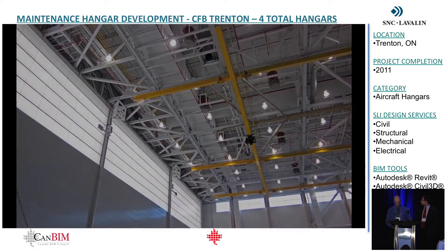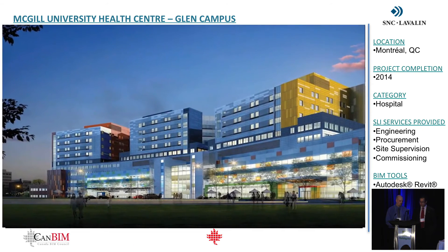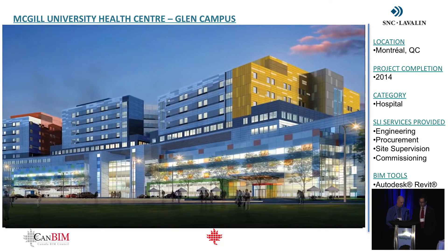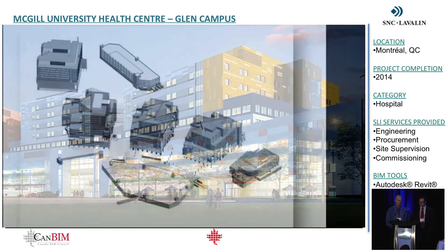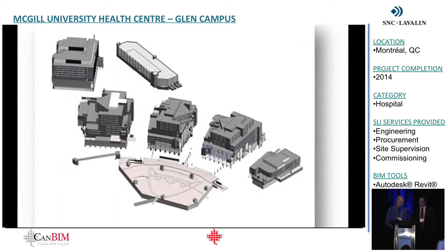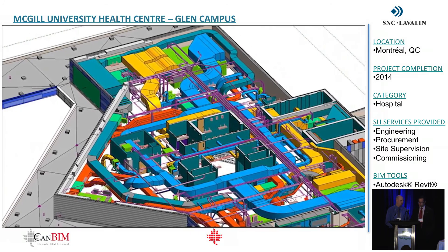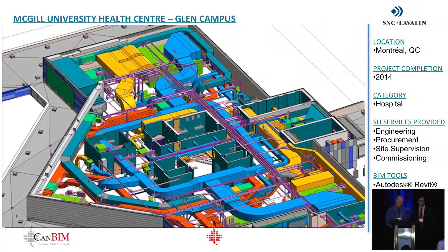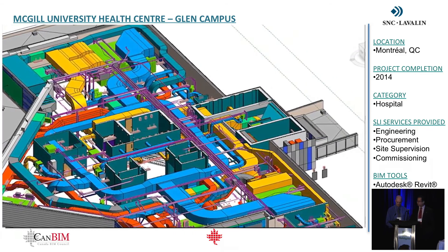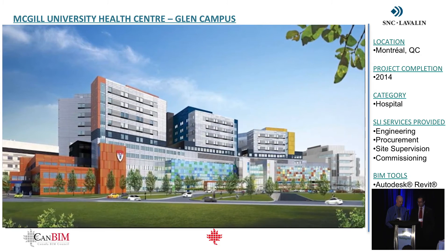The next phase in project execution is construction. One major project executed by SNC-Lavalin in Montreal is the McGill Glen site — a brand new hospital. It's a PPP project with the province of Quebec and was awarded a gold award from the Canadian Council of Public-Private Partnerships. It's a 154-bed pediatric facility with 346 adult rooms, and the total site covers approximately seven football fields. This was a fully integrated BIM project utilizing about 142 BIM users — 103 in architecture, 11 in structure, and 28 in MEP. Total drawings issued for construction: 5,971. At project completion, including site instructions and additional construction work, the total reached 27,209 drawings. Working files were about 7 gigabytes per file, with overall file sizes up around 11 gigabytes.